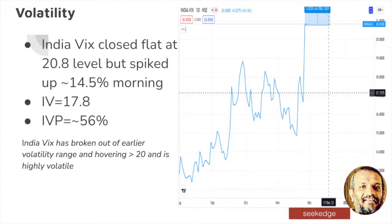The VIX actually stood flat pretty much — it had spiked to about 14% at one point, then went to 23% levels, and then finally settled flat at 3.8%, the same as Friday. That is very high volatility — when VIX is about 20, it is highly volatile and you need to be very cautious. The implied volatility percentile IVP has increased now to 56% level.